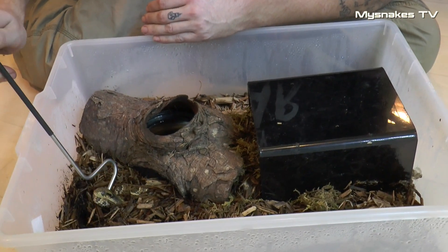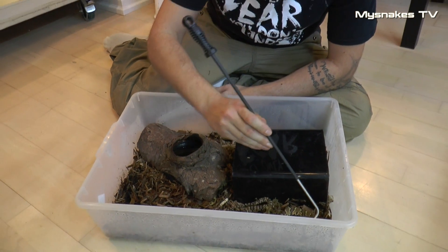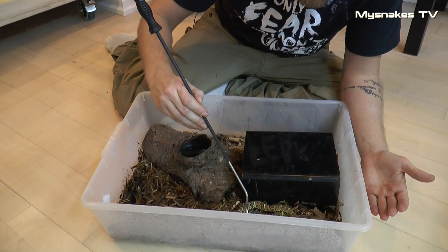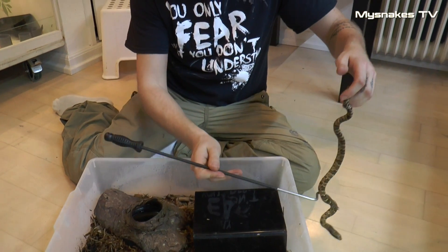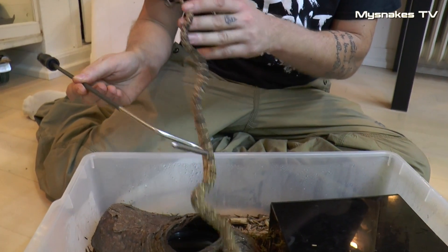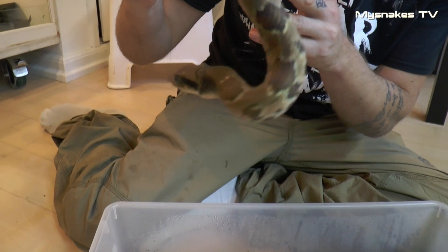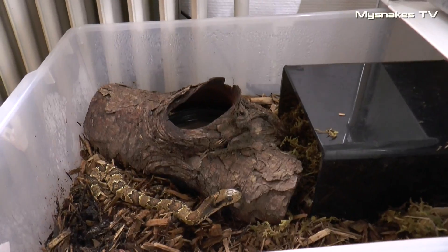Lad os prøve at se, om vi kan få den frem og kigge lidt på den. Det er en furetandet art, der bliver op mod et par meter, så det er en relativt stor snog. De kan godt være noget nervøst anlagte, men har ikke tendens til nødvendigvis at være specielt hidsige. Det her er et meget lyst eksemplar – de findes i en lang række farvevarianter, også inden for samme kuld. Nu kan jeg se, at det var ikke så længe før den her går i hamskifte. Det er en rigtig, rigtig spændende snog.